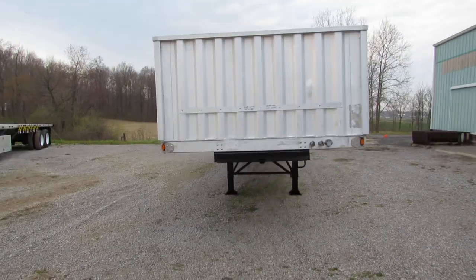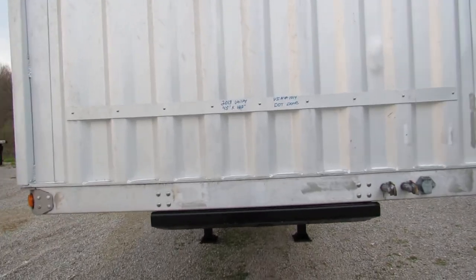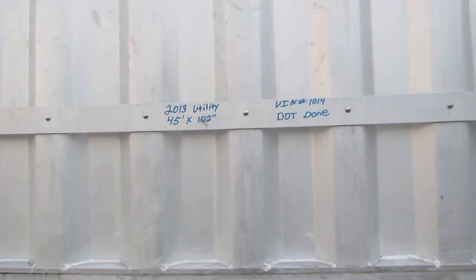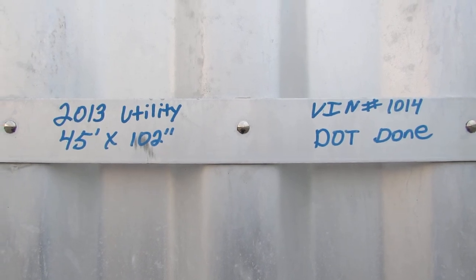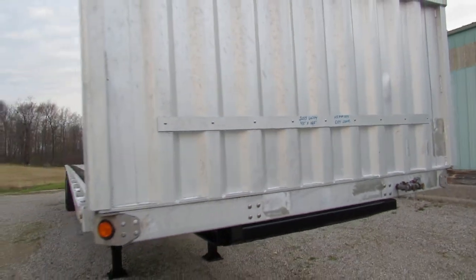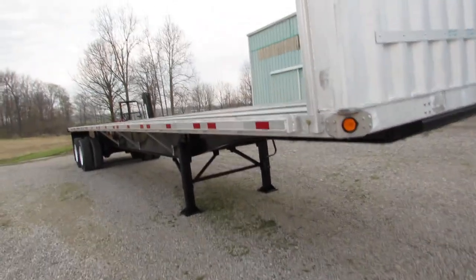Good morning and welcome to Equipment Remarketing. Today we're taking a look at a 2013 45 by 102 aluminum combo, stock number 1014. We're going to take a walk-around tour of this aluminum combo 45 footer here folks.